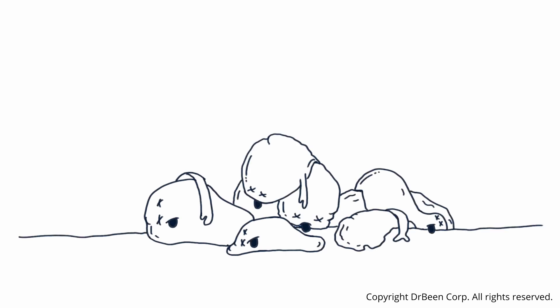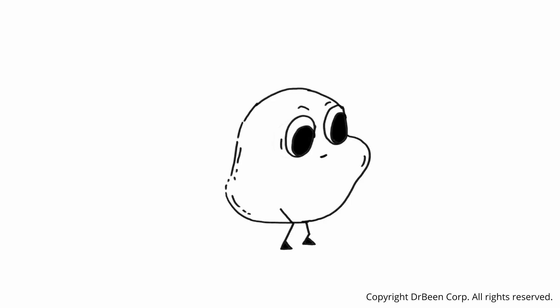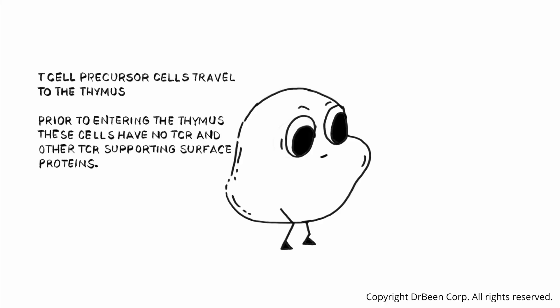Now you understand why these early-born T-cell precursors face such a challenge going to the thymus — if they don't pass, they die. These cells originate in the bone marrow and then migrate towards the thymus to begin their development. At this stage of their life, they migrate from the bone marrow to the thymus.